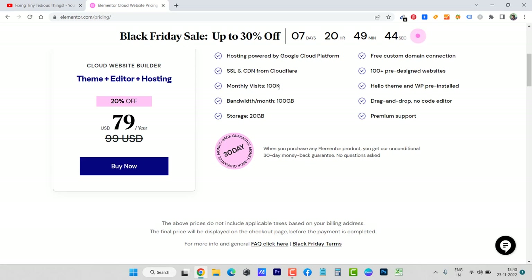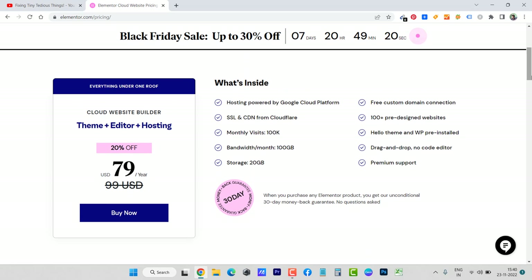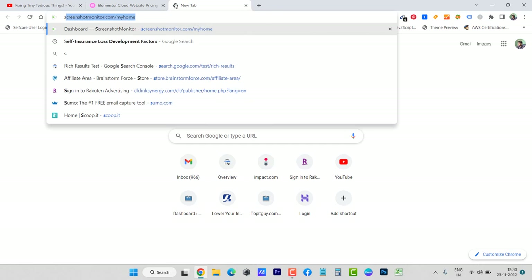Your website can handle 100K visitors per month, which is very good. Hello Theme and WordPress come pre-installed, so you don't have to install WordPress yourself — it saves you a lot of time. You also get 100 GB bandwidth, drag-and-drop Elementor no-code editor, 20 GB storage, premium support, and best of all, a 30-day money-back guarantee. I am already using the Cloud Website Builder for one of my websites, which I recently created for my brother's restaurant.